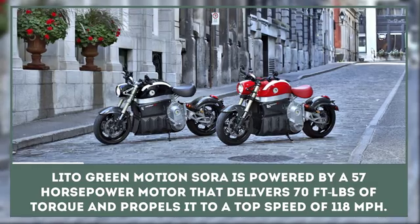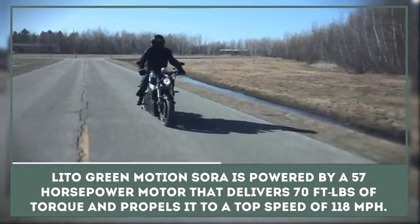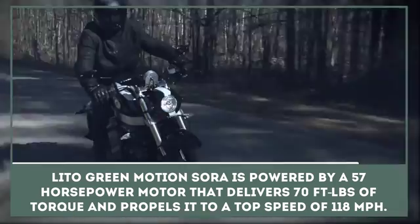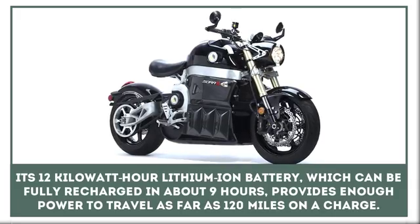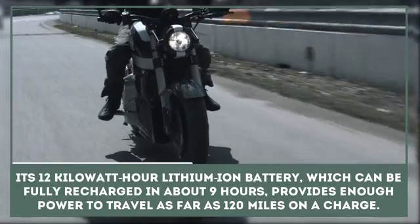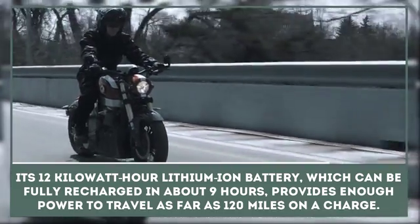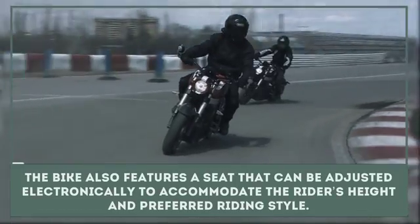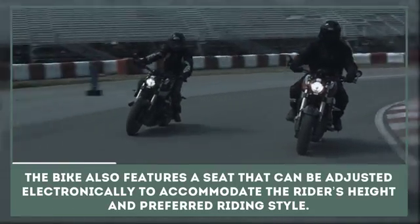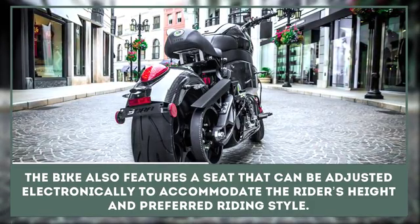The Lido Green Motion Sora is powered by a 57 horsepower motor that delivers 70 foot-pounds of torque and propels it to a top speed of 118 miles per hour. Its 12 kilowatt-hour lithium-ion battery, which can be fully recharged in about nine hours, provides enough power to travel as far as 120 miles on a charge. The bike also features a seat that can be adjusted electronically to accommodate the rider's height and preferred riding style.